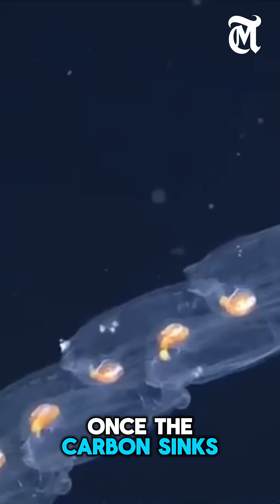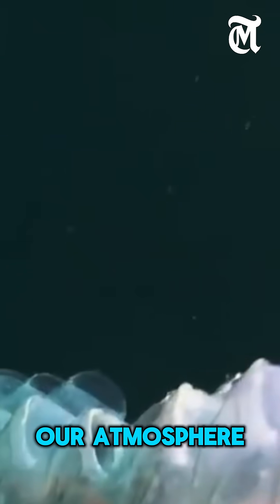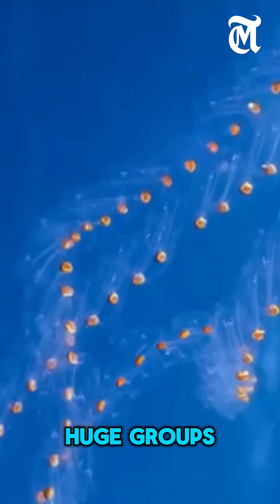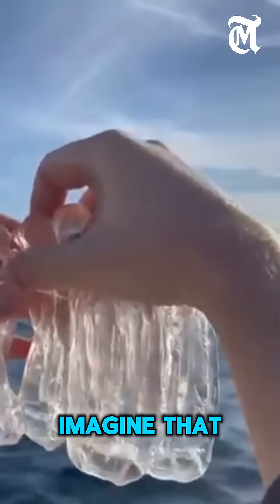Once the carbon sinks, it stays locked away for hundreds, even thousands of years, keeping it out of our atmosphere. Scientists have found that when salps gather in huge groups, they can capture and remove more carbon than even some forests on land. Imagine that.